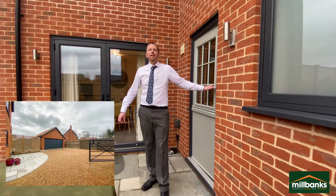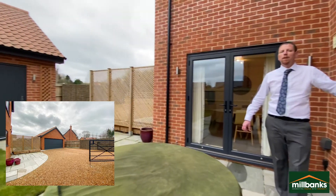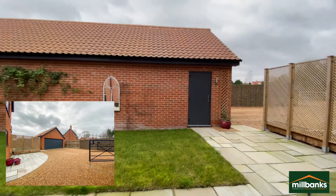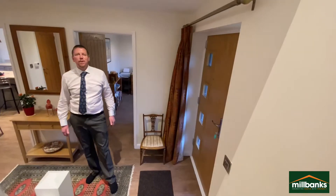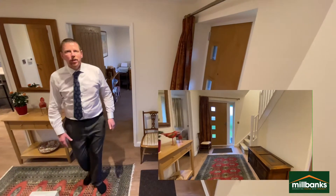This property is reached by a gravel driveway which leads to an enclosed parking area, which then gives you access to the double garage. The accommodation comprises of a spacious entrance hall and a study.